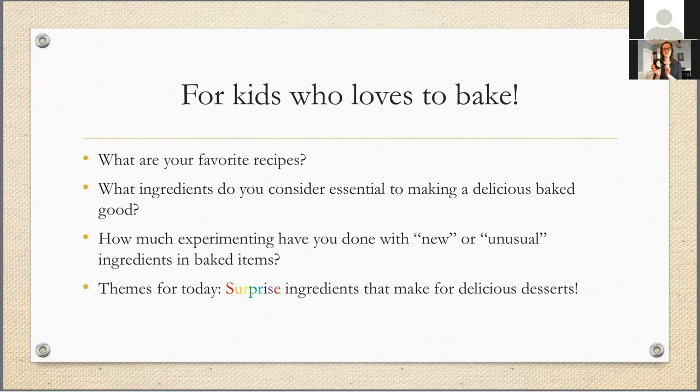I just saw vanilla come in and that for me is key too. I actually got this bottle of vanilla from a friend and colleague of mine who spent some time in Mexico — she brought it back as a treat for me and it is so delicious and so fragrant. Just having the lid off of this and taking a whiff, you'll get really inspired to bake. I also want you kids to think about anything new or different you've ever added to your baking. One of the things we're going to talk about today is what are some unique or unusual ingredients you can experiment with in the kitchen. The theme for today is surprise ingredients that make for delicious desserts.